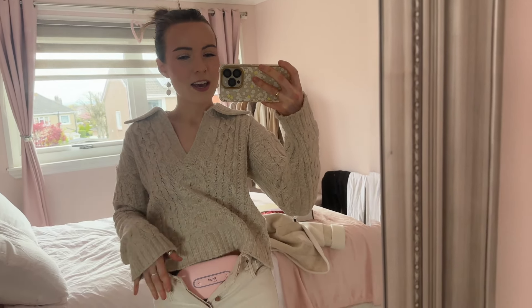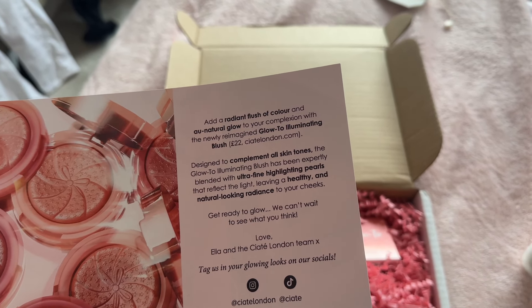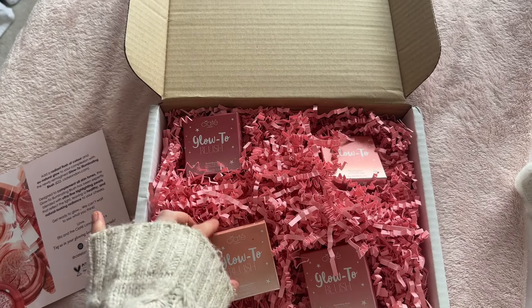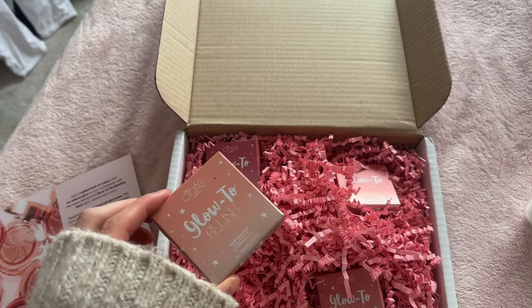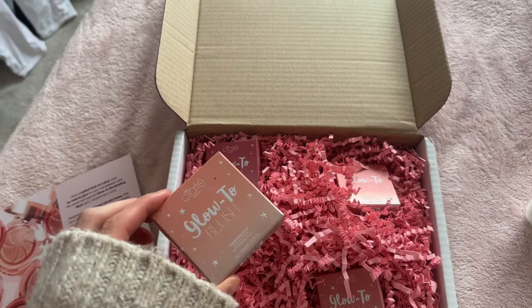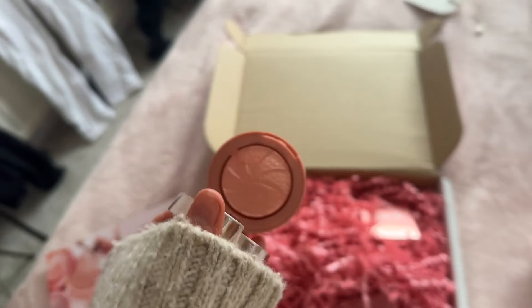I had a really cute little delivery from Ciate London — they sent me their new Glow to Blush blushes. These are going to retail for £22 and they complement all skin types, blended with ultra-fine highlighting pearls — so it's like a blush and blush topper with a highlight. I'm excited to try these out. This one is in the shade Summer Fling — it's a kind of peachy champagne colour with a really nice little mirror inside. Ciate are such a nice brand — I like their nail polishes and makeup products.